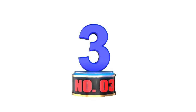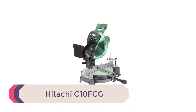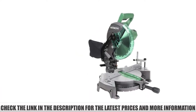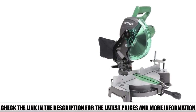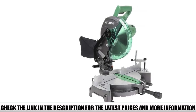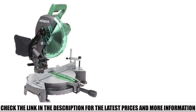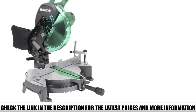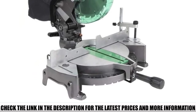Number 3: Hitachi C10 FCG. Another compound 15-amp single bevel saw, the most immediately noticeable difference between this and the DeWalt is the difference in blade sizes. The Hitachi has slightly less range in the wood that it can cut, but that does help account, in part, for the lower price. The single bevel has the same range of motion as the DeWalt, but the Hitachi offers a great range of angles on the miter, improving the flexibility of your cuts. If you're looking for a portable tool, this might be the perfect option, weighing just 24.2 pounds.